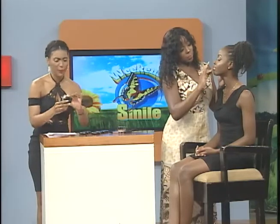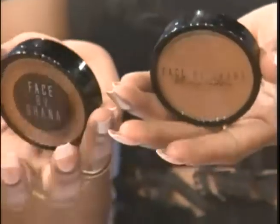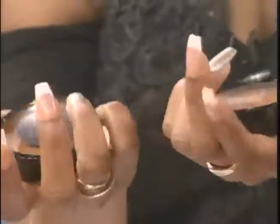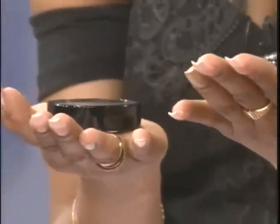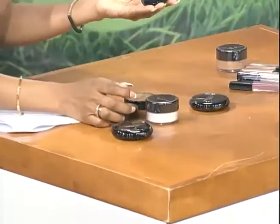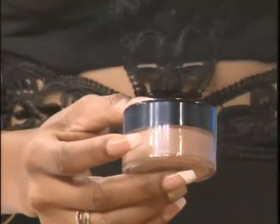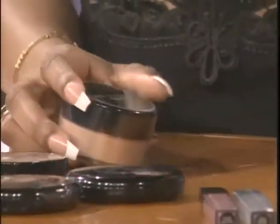I noticed you don't only have Lipids by Shanna — you have so much more: highlighting powder, loose powder, oil-free pressed powder. How do these treat the skin? I have acne-prone skin. Well, if you have sensitive skin, you might want to be cautious. Some should just stick with the lip stuff — but I have not had any complaints so far.